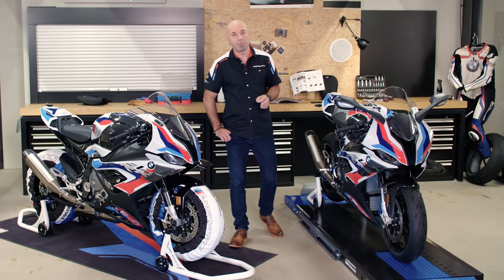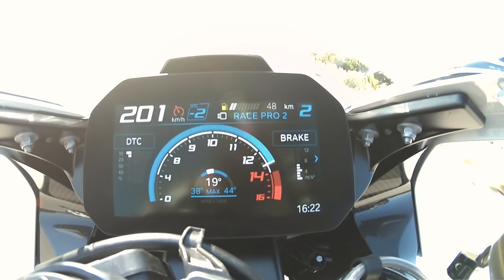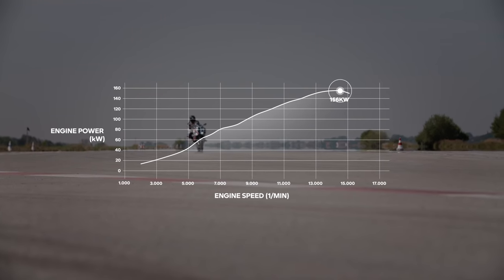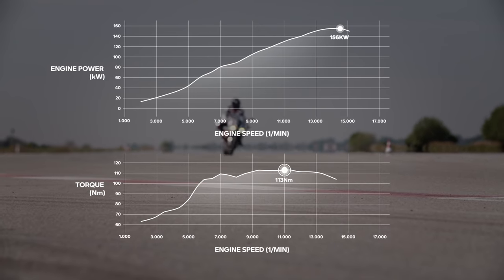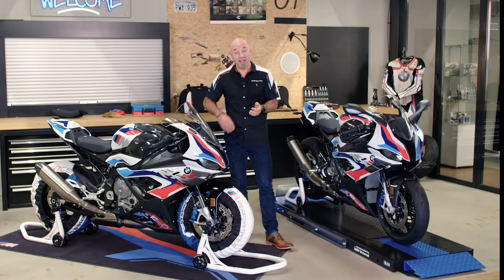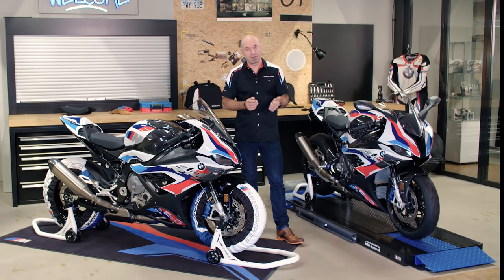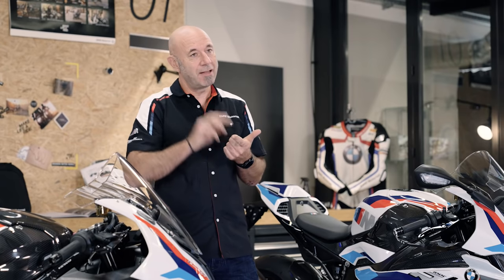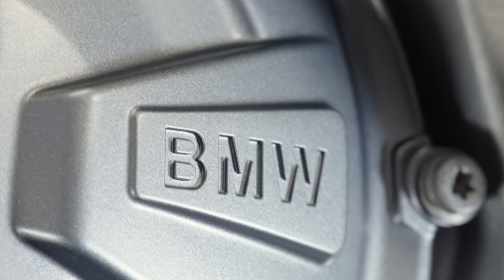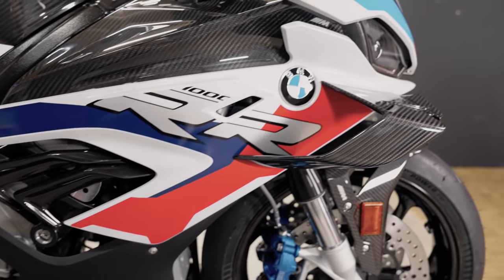The engine is optimized for the M RR. Maximum RPMs: 50,100. 212 horsepower at 40,500 RPMs. Maximum torque 113 Newton meters at 11,000 RPMs. More power between 6,000 and 50,100 RPMs. The engine is revving much higher, much freer. For that we have forged pistons, titanium conrods, and a lighter rocker arm — 1.5 millimeters thinner — and the cylinder head is more stable. The bike for racers.